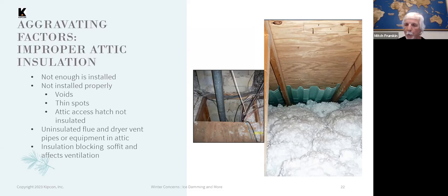Blocking of ventilation by insulation is also a problem. Without baffles, insulation can block off the airflow and basically circumvent any ventilation you have in the attic.